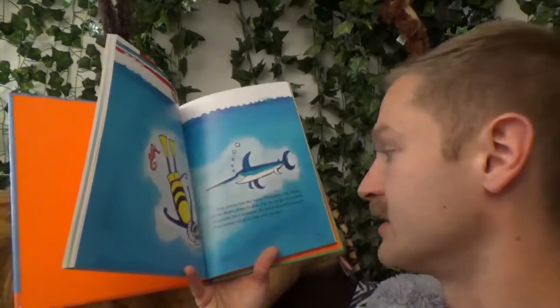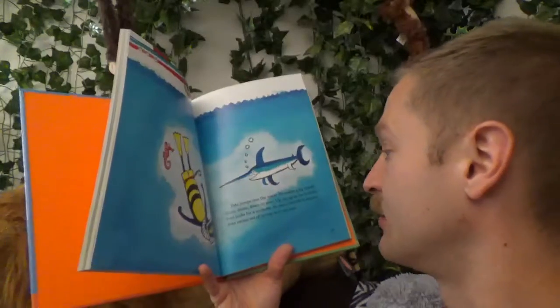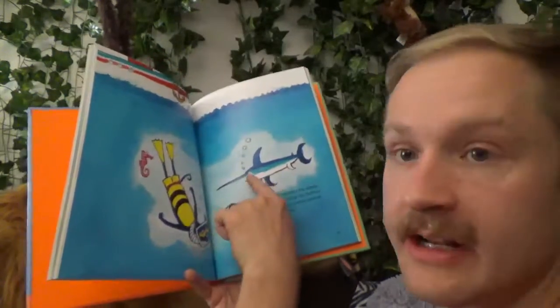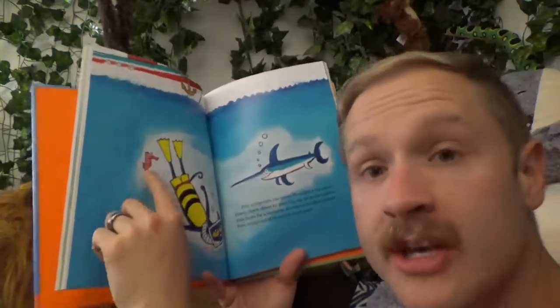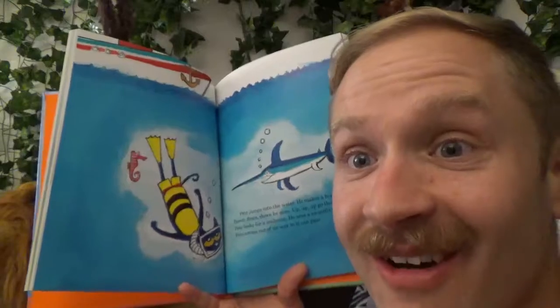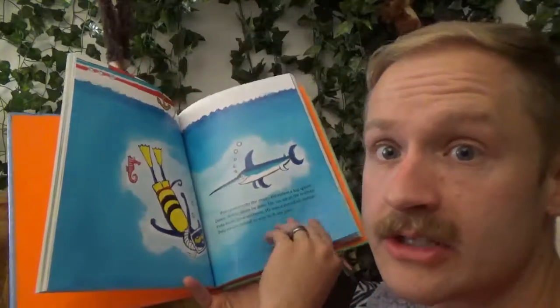He sees a swordfish instead. Pete swims out of its way so it can pass. Oh look, he's looking at the swordfish but there's a seahorse right behind him. Turn around Pete, there's a seahorse! Pete doesn't see the seahorse.